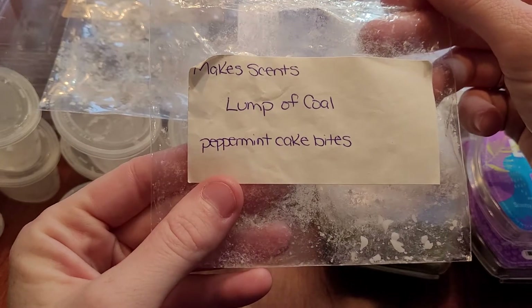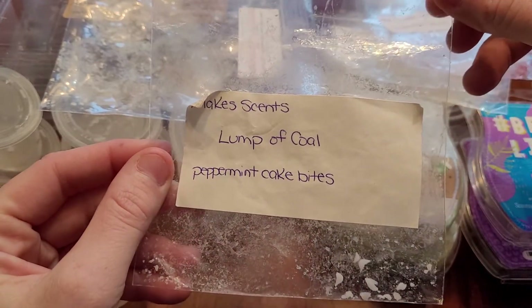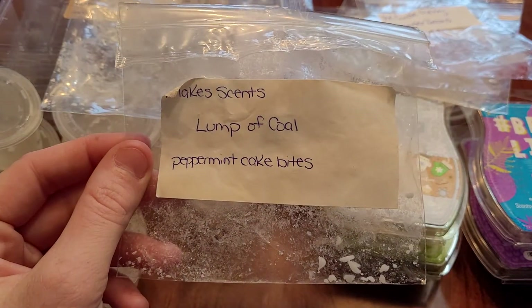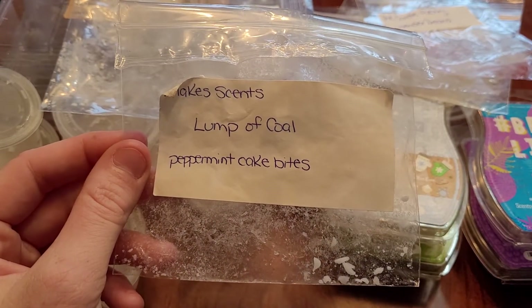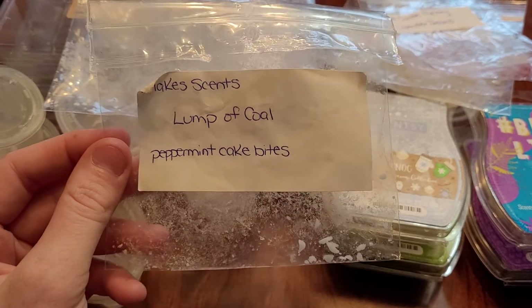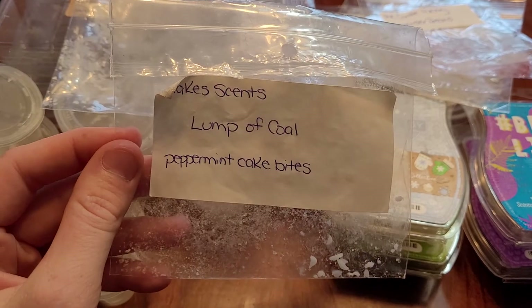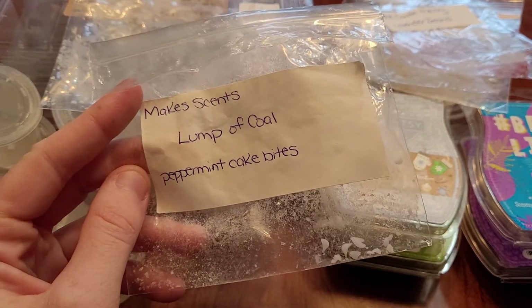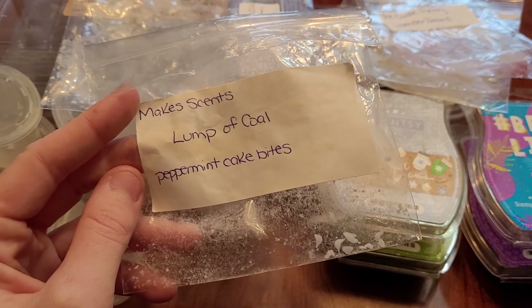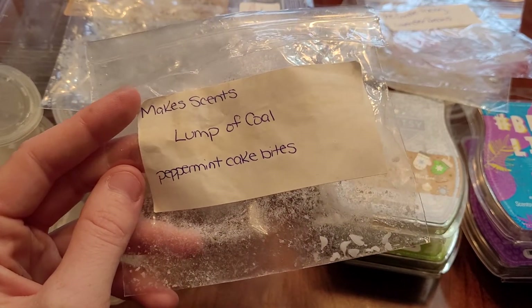This is also part of friend mail — Makes Scents, Lump of Coal, Peppermint Cake Bites. This is really nice and I would repurchase this one. You've heard through all my videos that I'm not a mint person, but my nose must be changing because I am loving peppermint and bakery. This is good. I think she's opening back up, so this is something I would look into next winter.